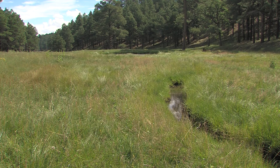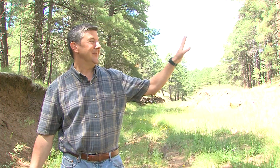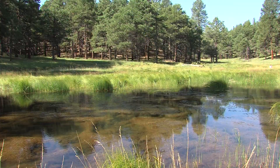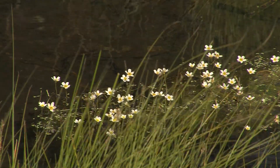The very first explorers, the very first pioneers coming through here, they would have moved through an area that had very open forest in the uplands right above us here, and then they would have come through one meadow after another as they worked their way from east to west across northern Arizona.